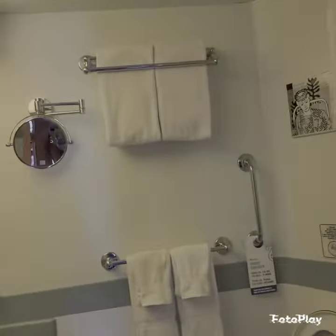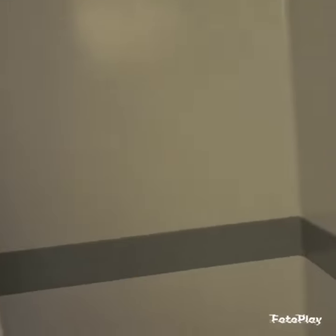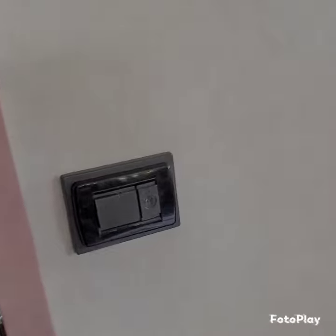We have the bathroom. Now the bathroom is standard size, just a standard size bathroom, with a shower. Of course, you have your drying rod there.